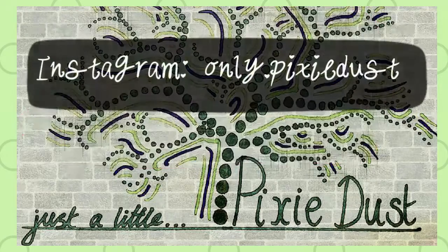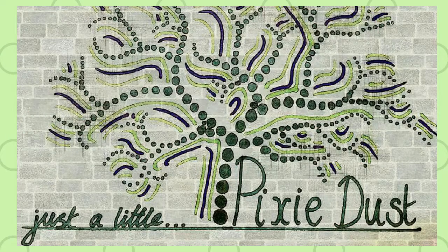If you can, please like, share, subscribe, and all that jazz. And remember, it only takes a little pixie dust. Bye!